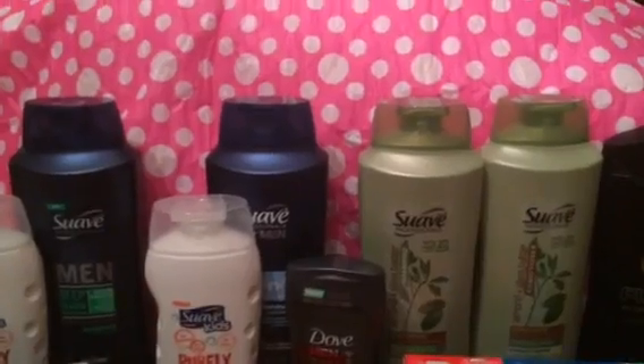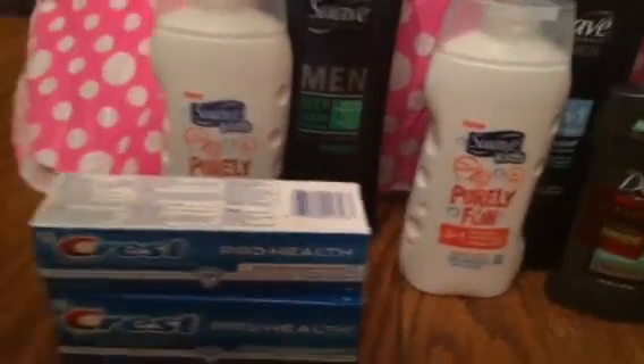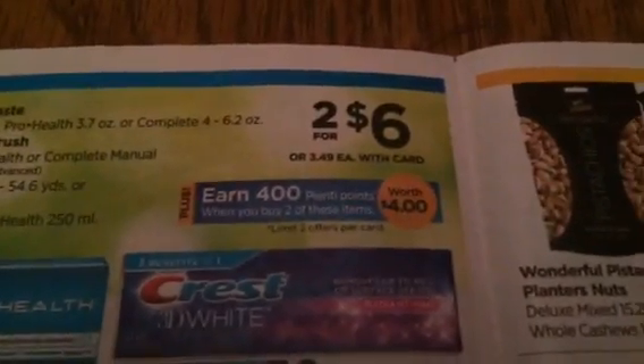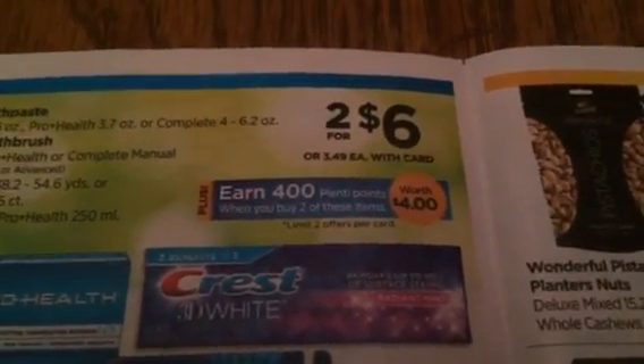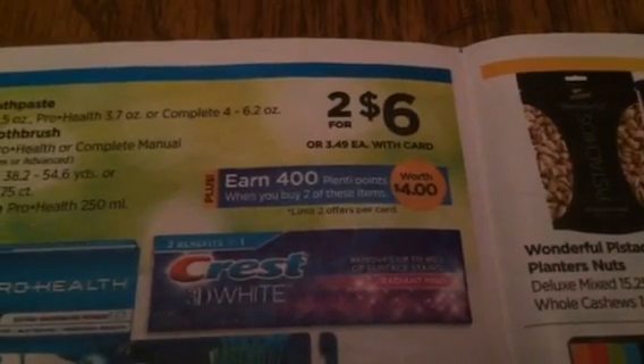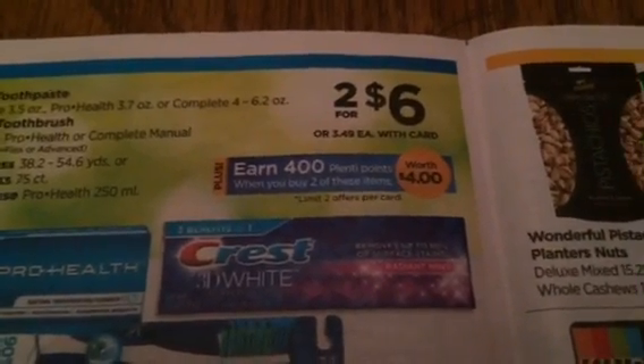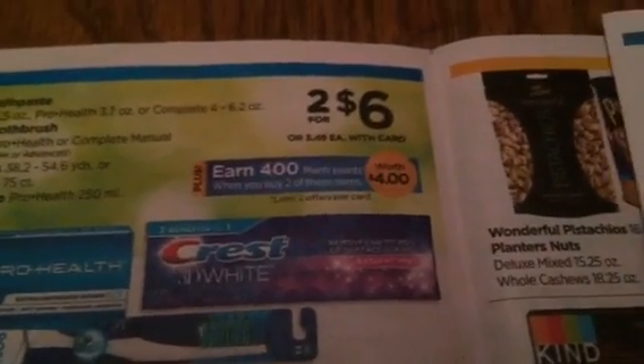The next thing I did was the Crest Pro-Health. The Crest Pro-Health is part of that two for six — you buy two and for buying two you're going to get 400 Plenty Points. That's an awesome deal on Crest right there even if you don't have coupons, because Crest is normally pretty expensive.